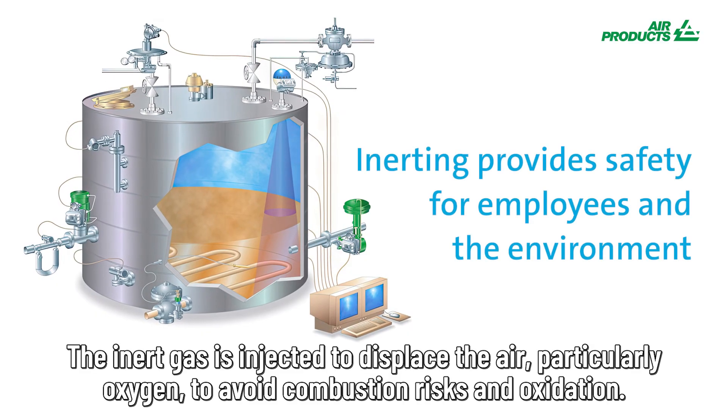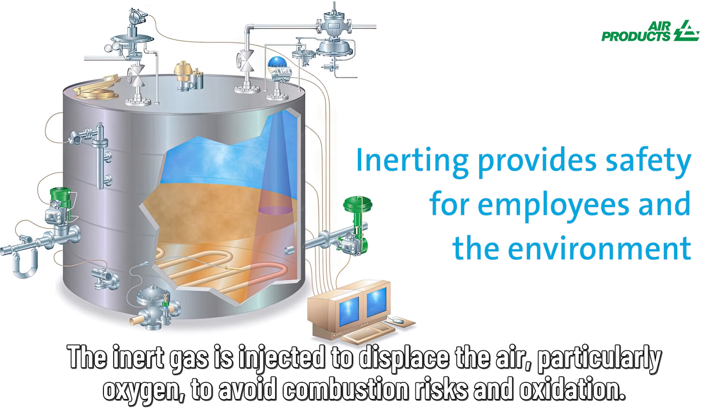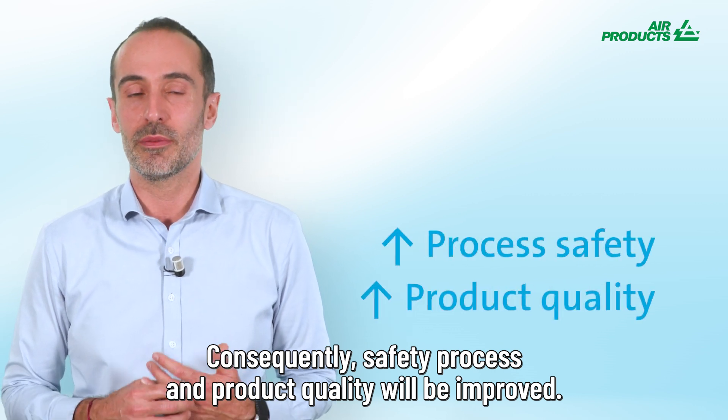The inert gas is injected to displace the air, particularly oxygen, to avoid combustion risk and oxidation. Consequently, process safety and product quality will be improved.